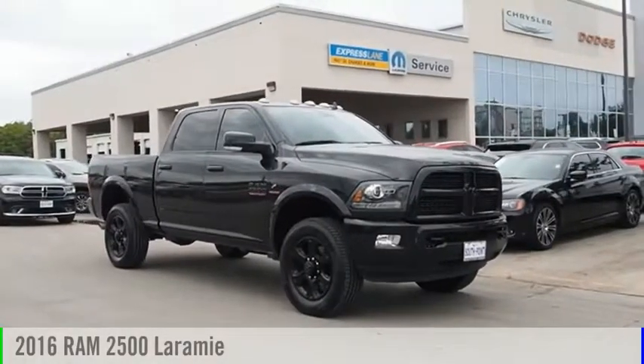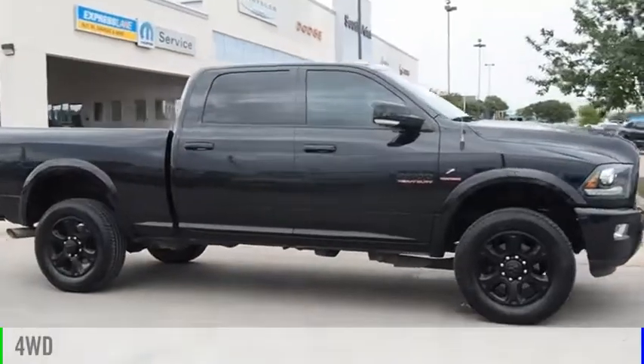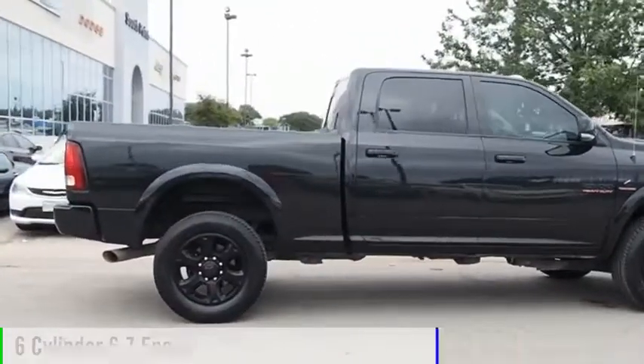Take a ride in the 2016 RAM 2500. This vehicle is powered by a 4-wheel drive, 6-cylinder, 6.7-liter engine.